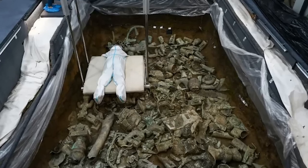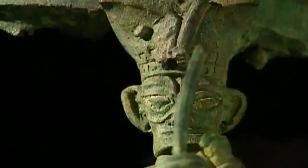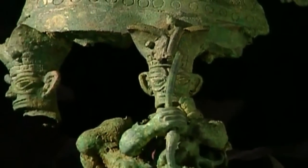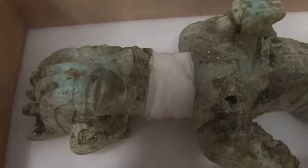Other bronzes have been removed from the pits of Sanxingdui before, but none of such size. It's presumed that both the sculpture and the fact that it was thrown into the pit carry symbolic meaning, but it's a meaning that modern experts can't yet decipher.